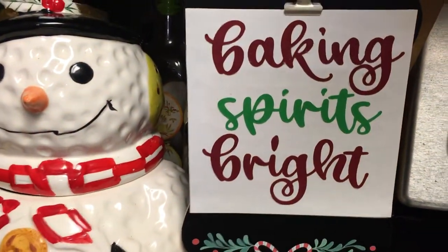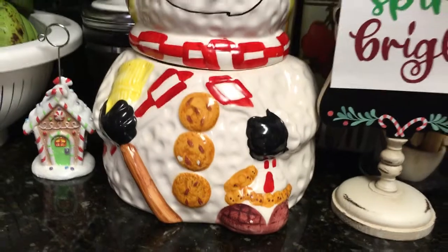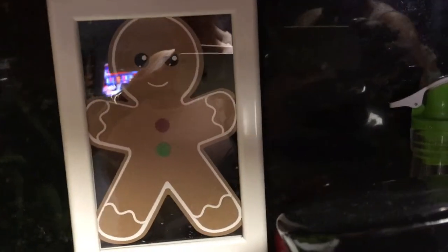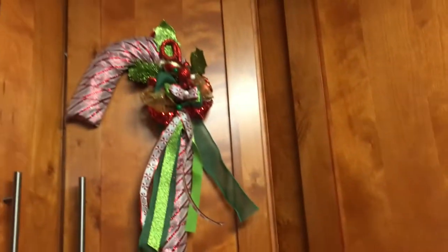Baking Spirits Bright — like I said, that's a sign I made on my Cricut. The snowman cookie jar, again thrifted by my aunt for me. I have that little gingerbread pick — I made that also using my Cricut. And then I have on my kitchen counter my produce and things that we use — I have like a 60-pound harvest of green bananas, some inside and some still hanging outside.